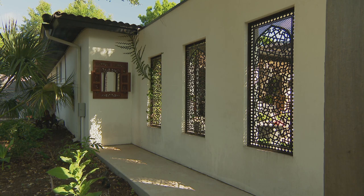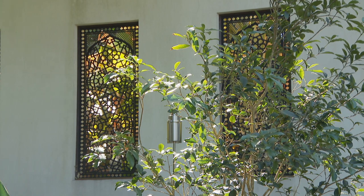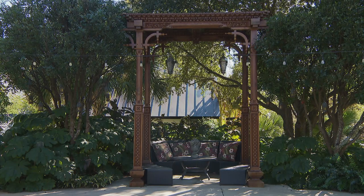Moroccan tile inspired the intricate windows set into stucco walls. Basically, I created the pattern in a vector drawing program and then we had the screens cut with a water jet. They're steel and they're powder coated. They looked into the perfect gazebo to frame and shade one conversational cove.